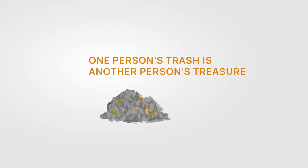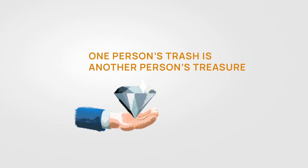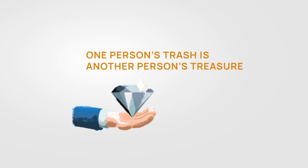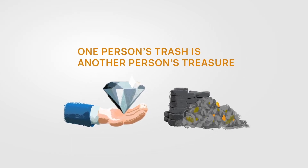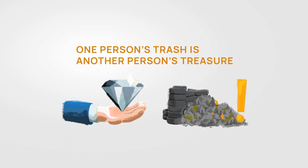One person's trash is another person's treasure. Probably everyone has heard that phrase before. And when you think about how many things we throw away every day, this sentence becomes increasingly important.